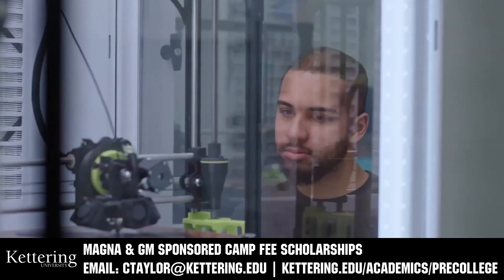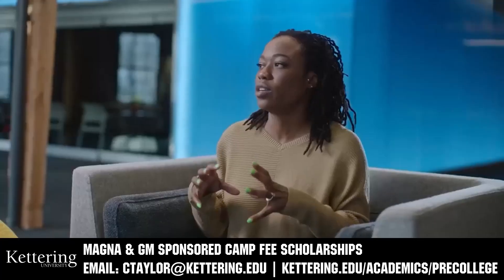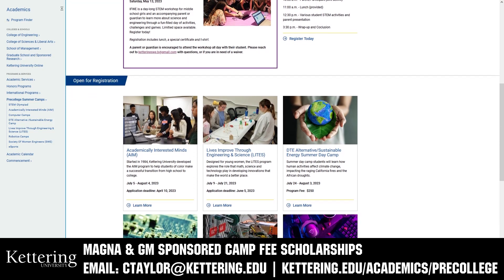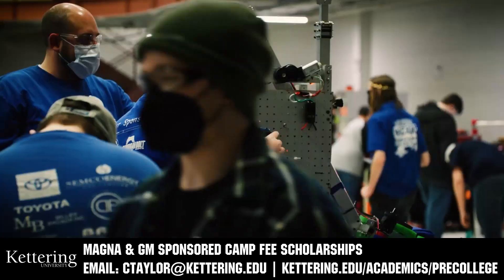Kettering University has over 25 pre-college camps and learning experiences available, from computer science and engineering to inspiring future women engineers, leadership development, and First base camps for first graders to graduating high school seniors. Magna and GM sponsored camp fee scholarships are available. Email ctaylor at kettering.edu for more information.